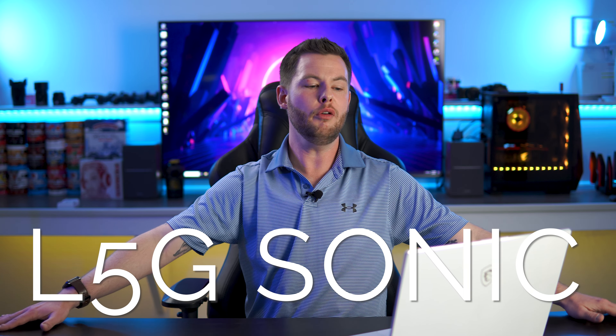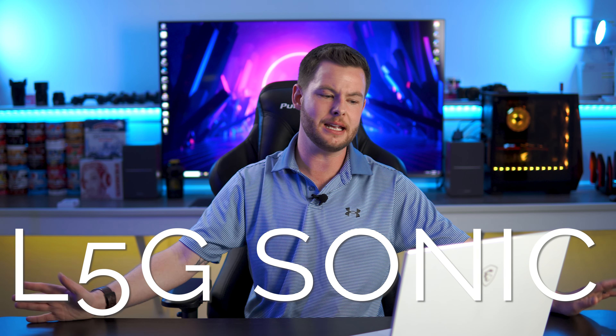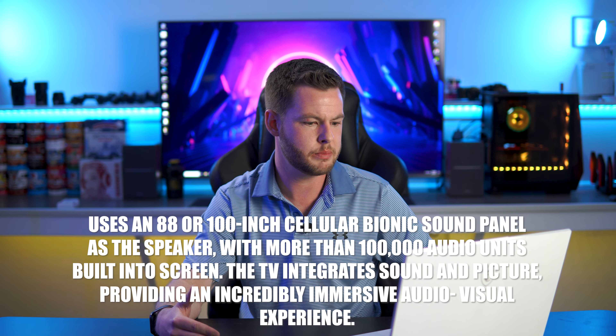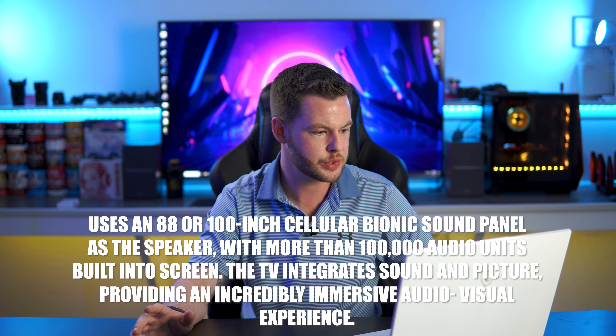Next is the L5G with the Sonic Screen. Color gamut remains DCI-P3 at 83% — all the same specs as the regular L5G — but it features the sonic screen, which appears to be new for 2021. I don't recall any 2020 models having a sonic screen. We'll cover exactly what that is and how it works in a dedicated video.